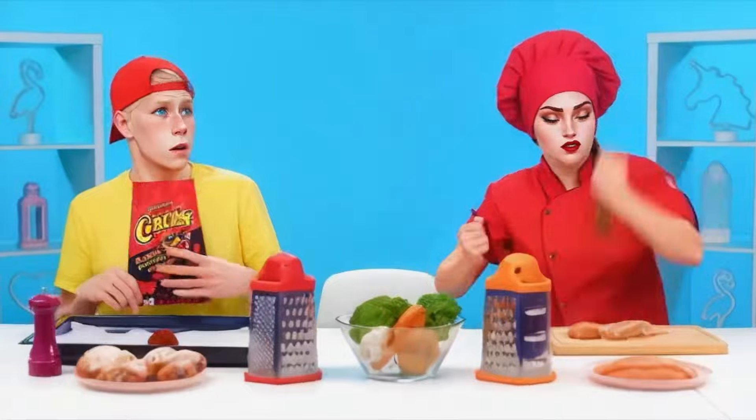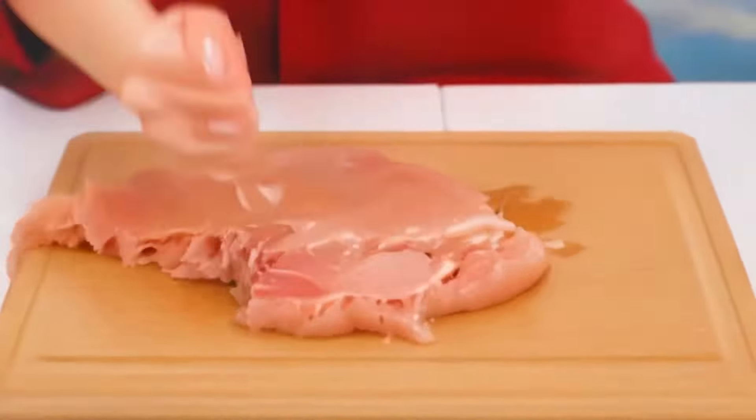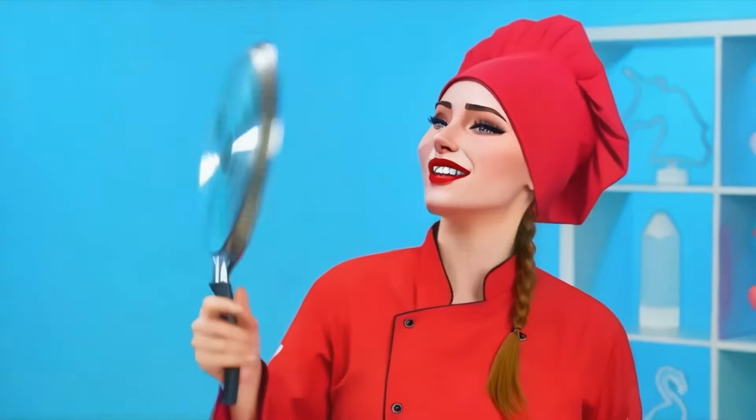What was that? What's happening? Before cooking the chicken, we must thoroughly beat it off. Beat with all your might and then it will become all juicy and soft. Now you can cook it.